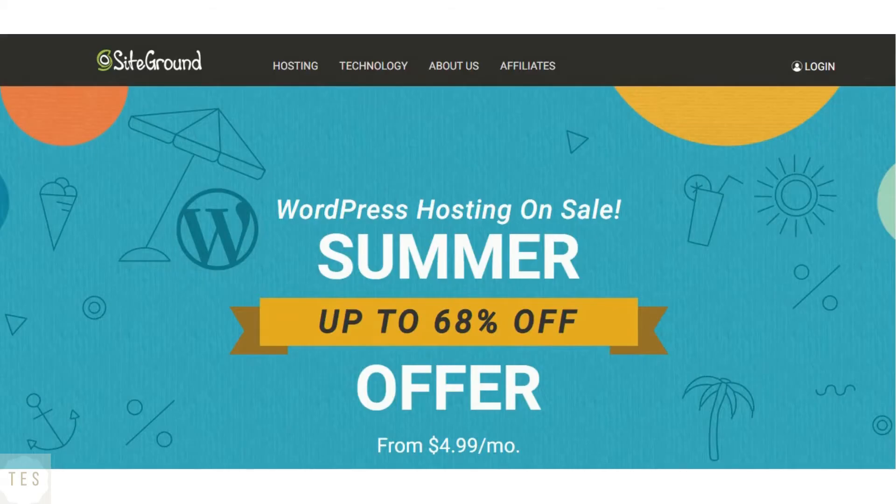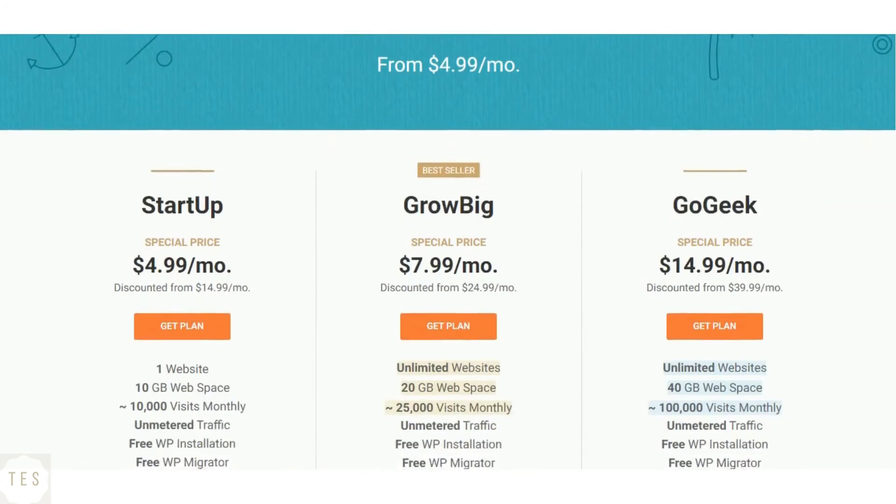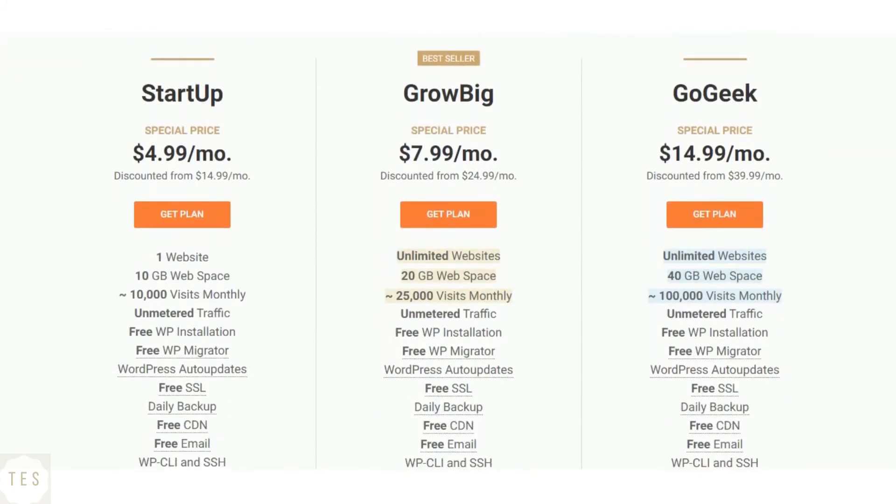SiteGround costs $4.99 per month to host a single website. In this plan, you get only 10 GB of storage with 10,000 monthly visits supported. However, you don't get a free domain name in any of the plans. The higher level plans — Grow Big and Go Geek — come with added resources to scale your blog or website, but they cost a lot more than the startup plan. The renewal prices are also quite high, starting from $14.99 per month. The WordPress plans are similarly priced and come with added features like WordPress updates.